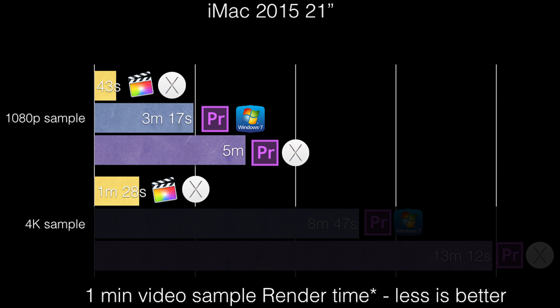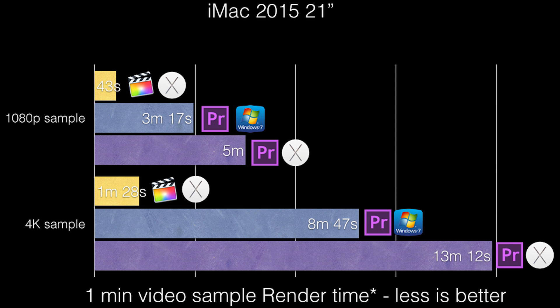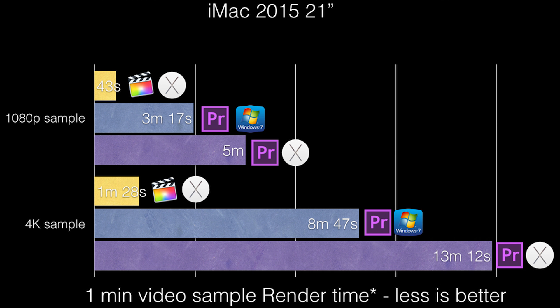Now to 4K results — they show the same trend as 1080p. Final Cut was done in 1 minute 28 seconds. Premiere Pro on OS X was done in 13 minutes 12 seconds. Premiere Pro on Windows was done in 8 minutes and 47 seconds.